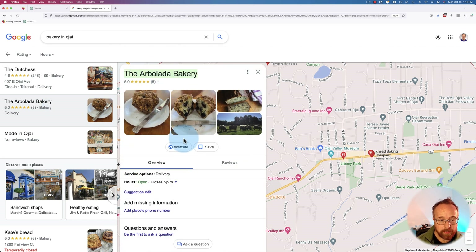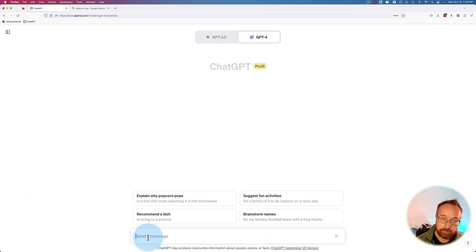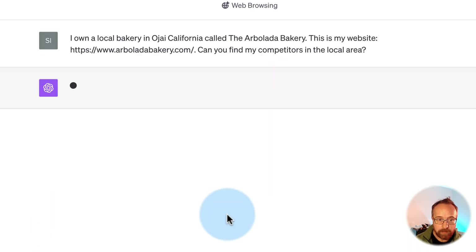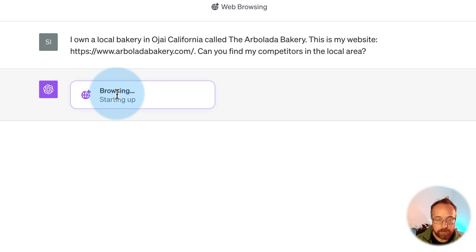Now I'm going to find their website and ask it a very specific prompt. I'm going to pretend I own a local bakery in Ojai, California called the Arbolada Bakery — this isn't really mine, by the way. I gave it my website URL copied from the listing and asked: can you find my competitors in the local area? Now it's starting to browse with Bing, looking at bakeries near Ojai, California.